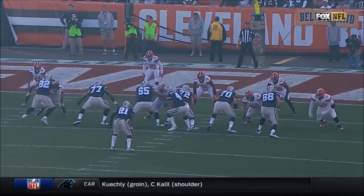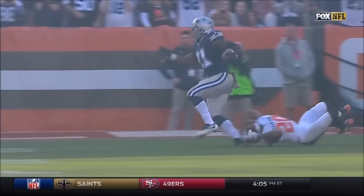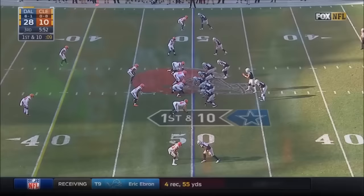Zeke Elliott — watch to the left side, watch how it's walled off so well. Look at Witten 82, Terence Williams 83 — they made it a one-on-one play in open field. The toughest tackle in football: one-on-one open field. But Brian Calhoun had the opportunity to at least slow him up and maybe get some help.